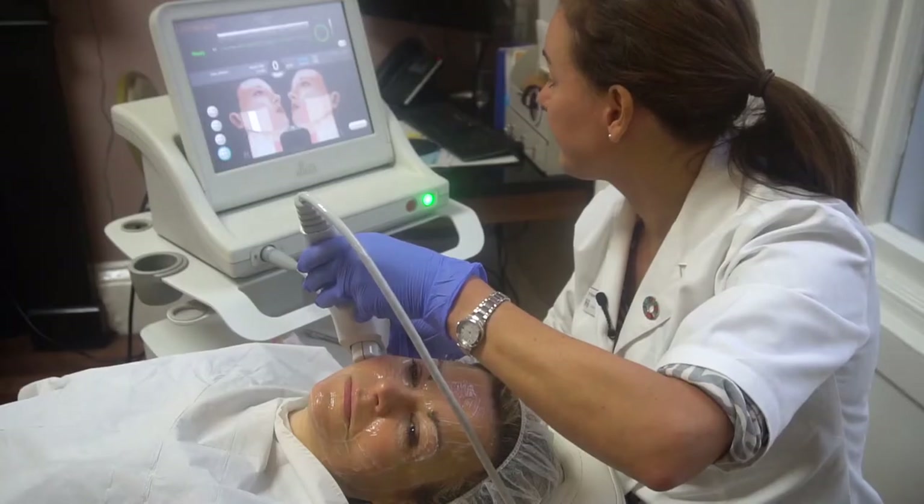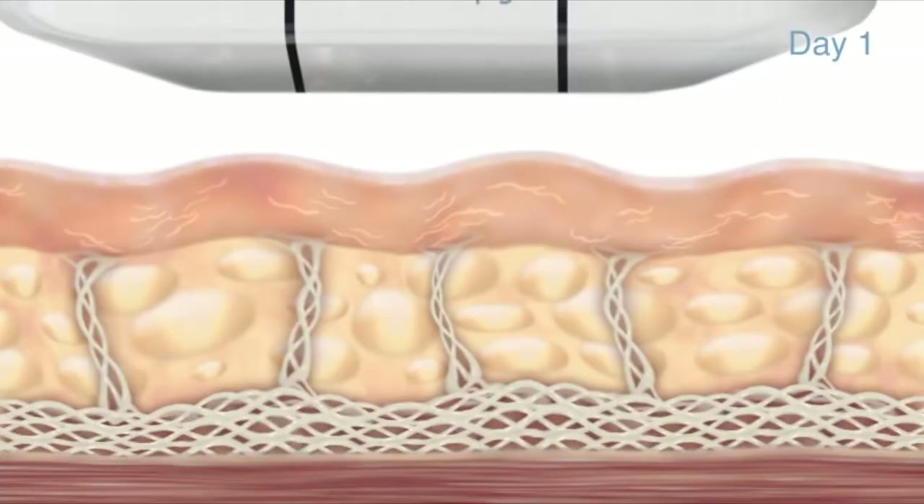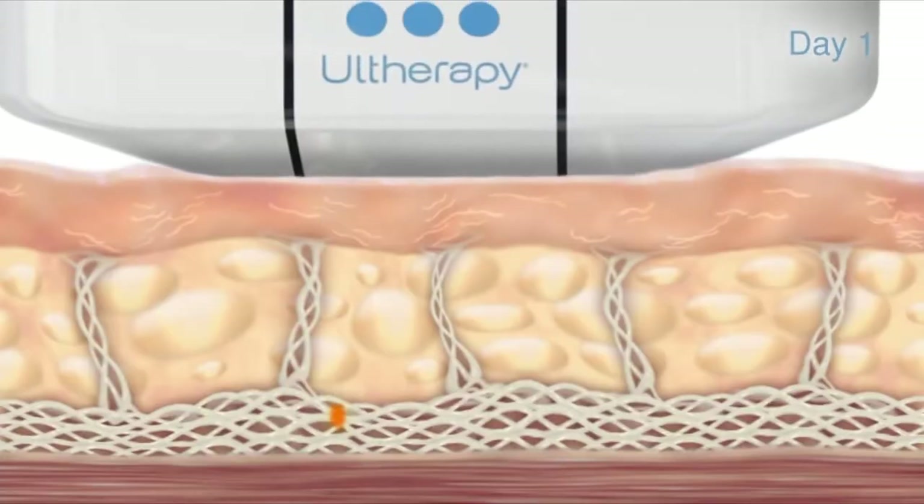Hi and welcome to another honest video. Those of you who follow the channel will know that three months ago I tried out Ultherapy for the first time. If you've never heard of Ultherapy, it is marketed as a non-surgical facelift and it uses ultrasound technology to target the deeper layers in your skin, stimulating them to create collagen and tighten the skin from beneath.